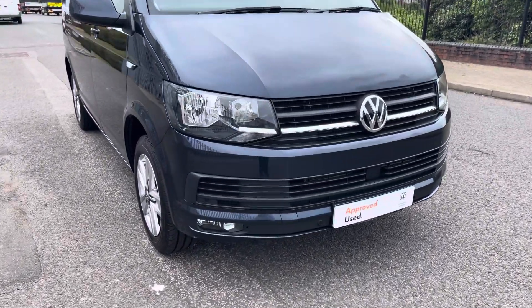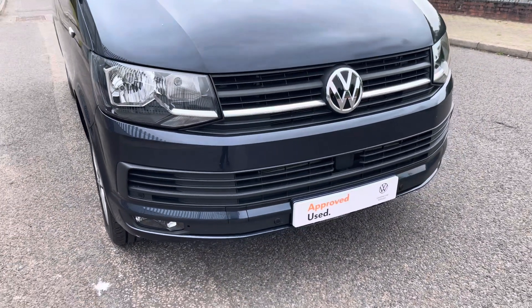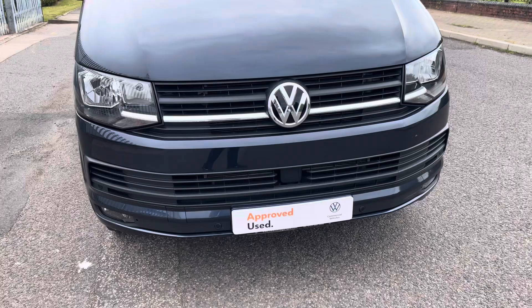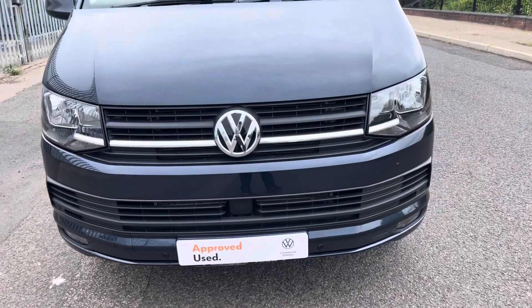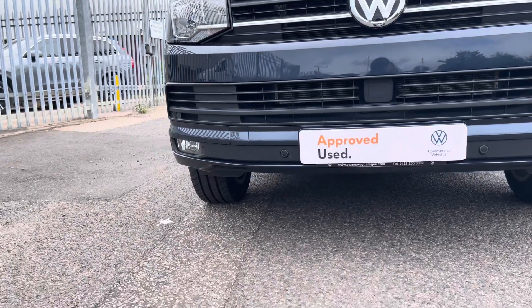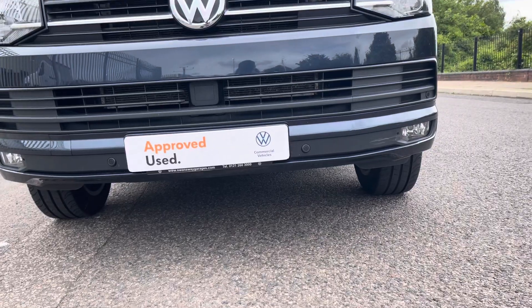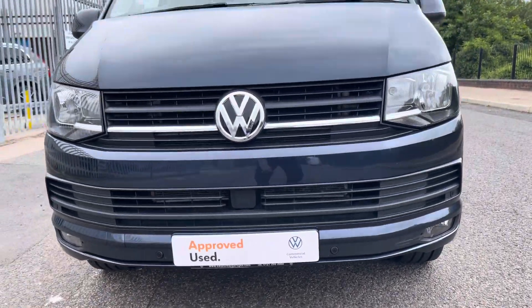This lovely van comes with daytime running lights, front fog lights — and the front fog lights come with a cornering function. It has front and rear parking sensors, as well as a lovely chrome plated strip on the air intake charge cooler. There is also a sensor in the middle of the bumper, purely for the front assist with city emergency braking function.